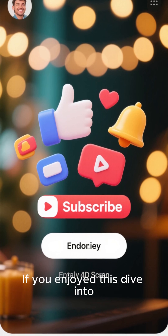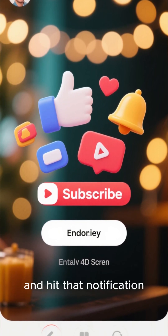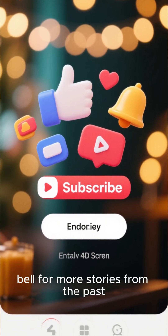Thanks for watching. If you enjoyed this dive into Viking history, don't forget to like, subscribe, and hit that notification bell for more stories from the past. See you next time!